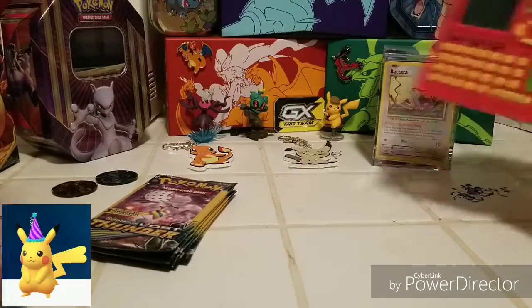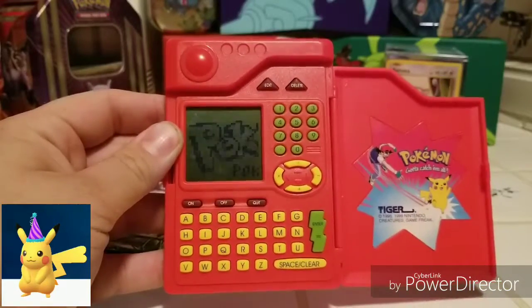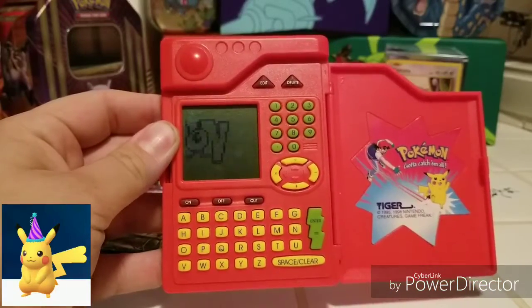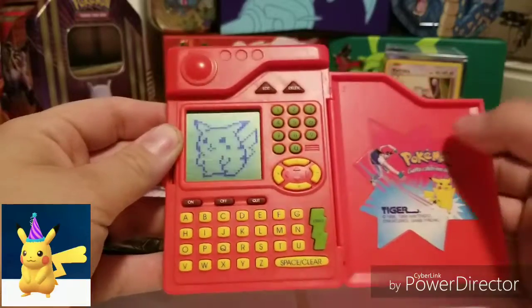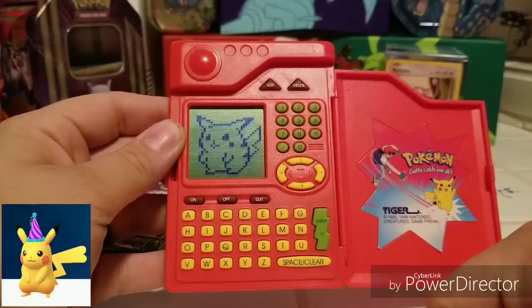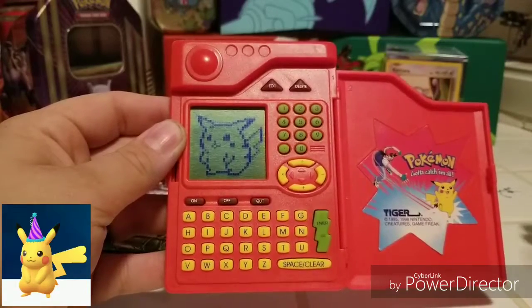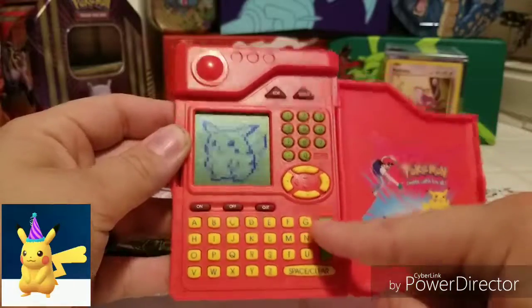Something else I want to note is I finally got batteries for this. Anybody that grew up playing Pokémon as a kid remembers these, because almost everybody I know had one. But I finally got batteries for it.